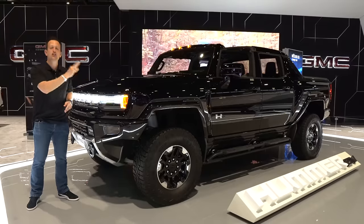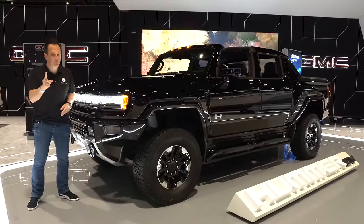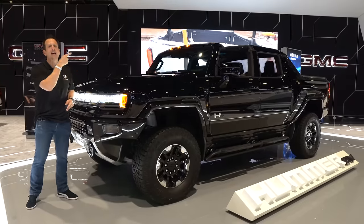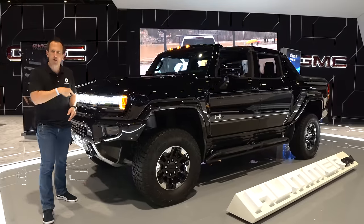This is a 2023 GMC Hummer EV truck — specifically an EV 3X, and it's in a new color called Void Black. We already brought you the first launch edition of the Hummer EV truck. We were at Barrett-Jackson, did the media drive through Joshua Tree National Forest Park, showing the off-road capability and all the technology. Now it's time for GMC to open up the floodgates and bring different trim EV models of this Hummer.